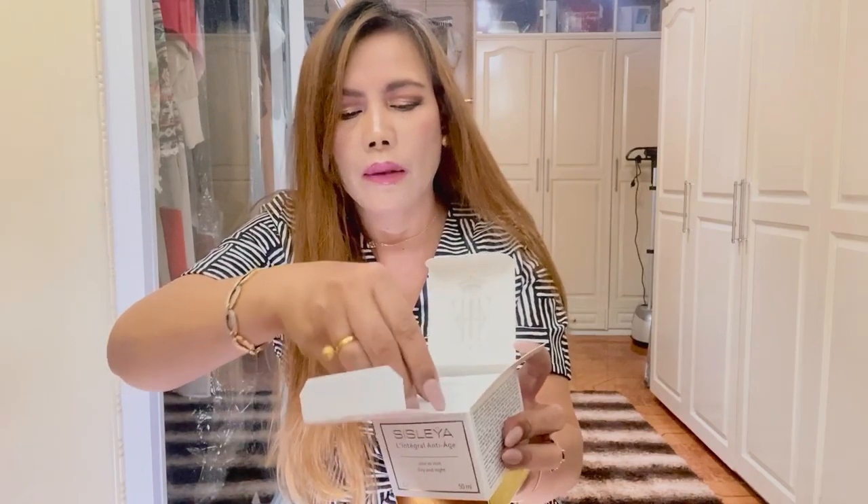There is an instruction on how to use the cream, and this is it. The size of this is 50 ml, and it comes with a little spatula. I'm not going to open the bottle yet because I still have some more in stock.